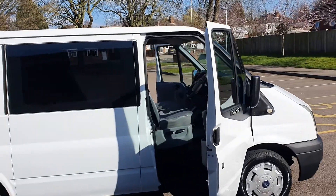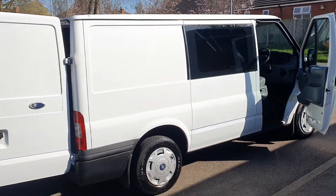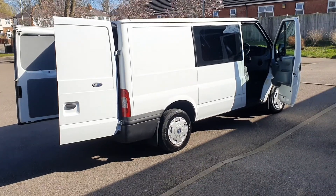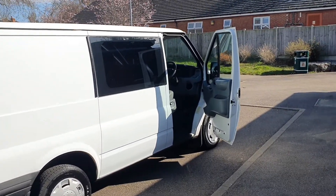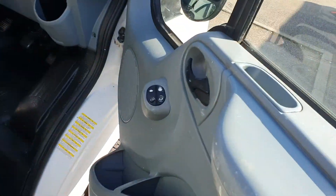A proper crew van — not one made up with a bit of wood in the back and some seats slung in. A proper, proper crew van. I'll show you the seating in the back in a bit. It's obviously got two side windows — there's one, I'll show the other side in a bit — electric windows.